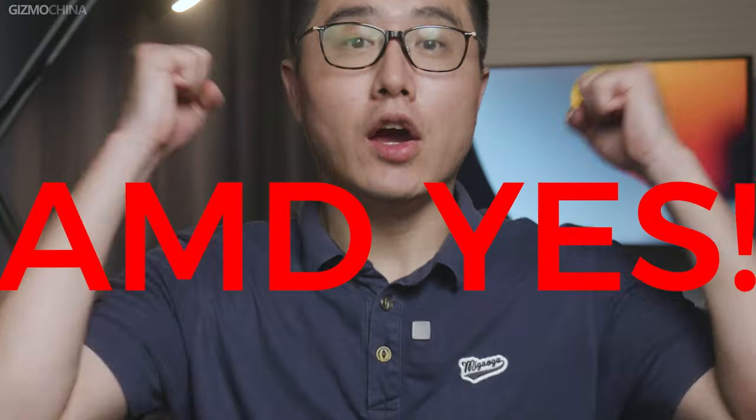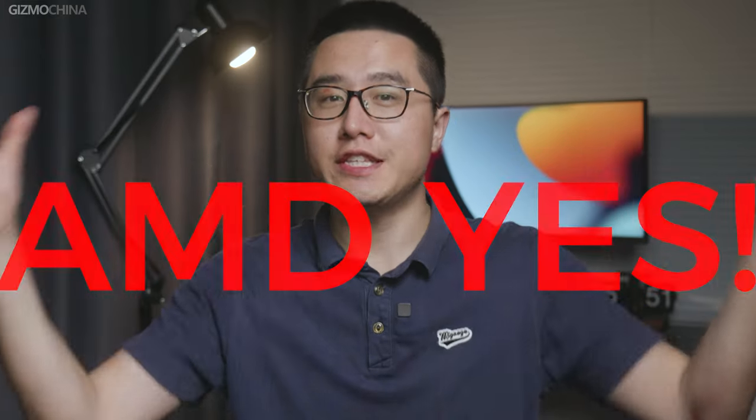Here's a very interesting thing in China about AMD that I want to share. Every time AMD becomes competitive again, bringing great alternatives, gamers would say 'AMD yes,' like shouting yeah to an underdog who won the game. So this time, I must say AMD yes.